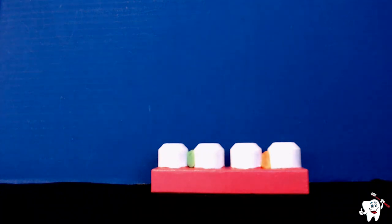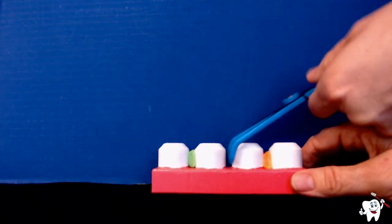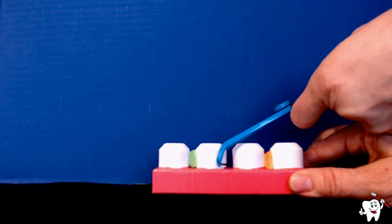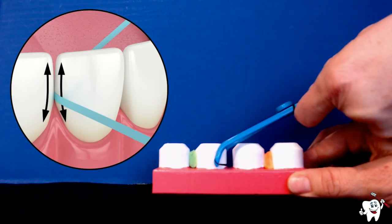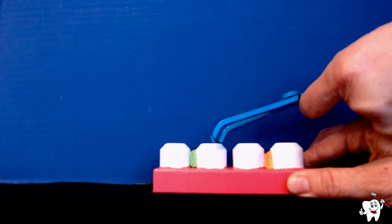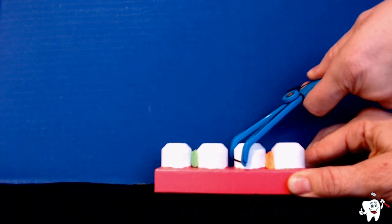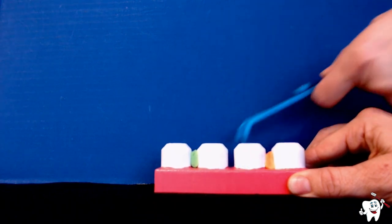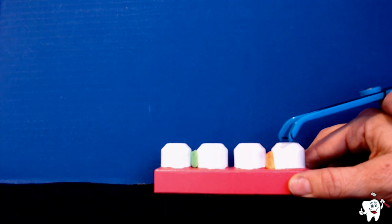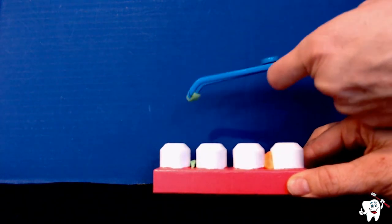When we floss, we want to push the flosser up against our teeth so it hugs the tooth — we're not just putting it down and going up and down. We actually want to hug that tooth and wipe the floss against the side of the tooth to take those germs out. Then do the same for the adjacent surface, hugging the flosser against that tooth and wiping it clean. Clean your flosser between each tooth so you're not putting plaque back in between your teeth.